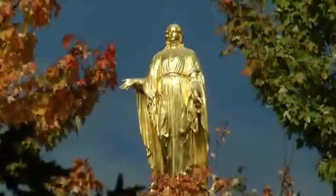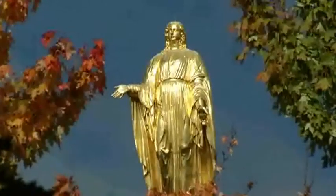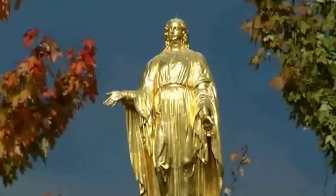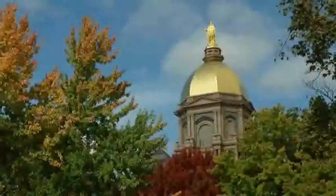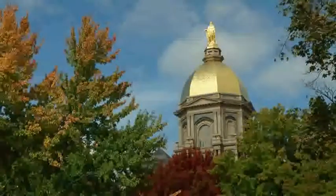On top of the Golden Dome is the University's namesake, Mary. The sculpture is a model of a statue in Rome erected by Pope Pius IX. It's a gift from St. Mary's, a nearby college, and it's 19 feet tall and over 4,000 pounds. It's re-gilded every few years, and although the second main building was covered in tin, this building is gilded in 23 karat gold.